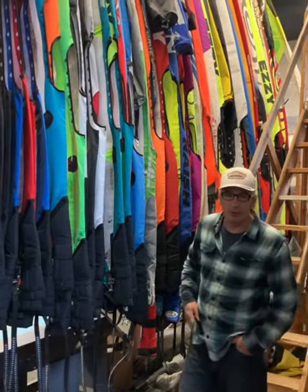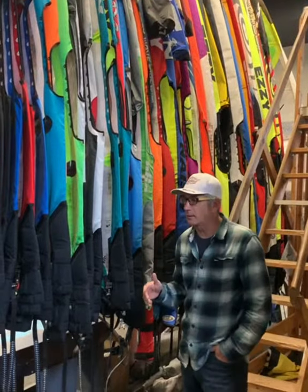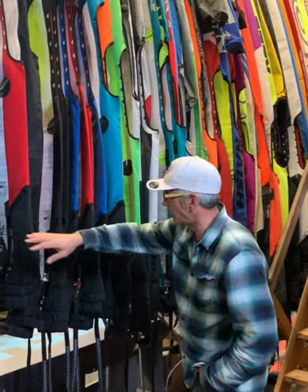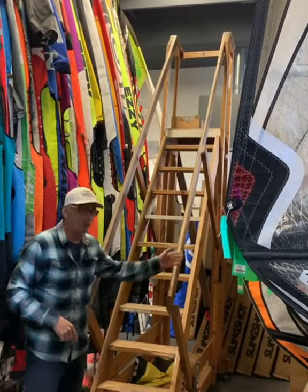Hey everybody, Dave from Wind Dance in Hood River. This is a used windsurf sails section. We're kind of low right now, but it's January, so we expect that. This is the sails from three meters right up to four and a half meters, and on this side from four and a half up to only five one.